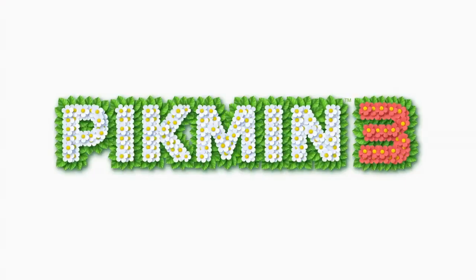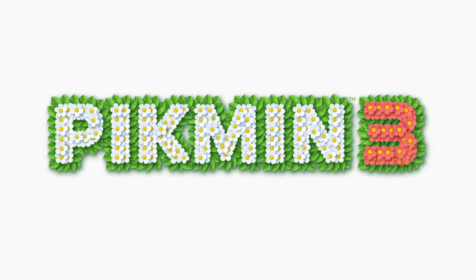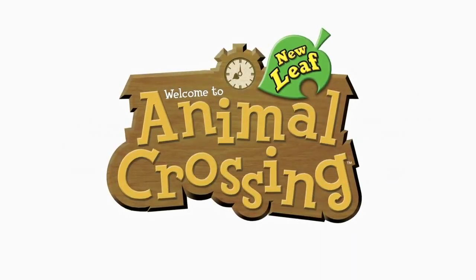Hello everyone, and thank you for tuning in to watch this Nintendo Direct Mini. Today we're going to provide updates on previously announced Nintendo 3DS and Wii U games. I'm joining you today from a setting appropriate for two of the games we'll be talking about: Pikmin 3, which I'll talk about later, and Animal Crossing New Leaf, our first game today.